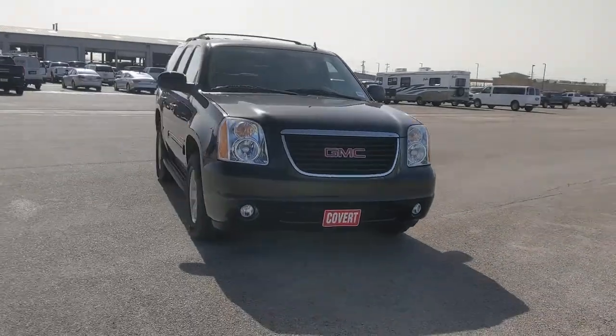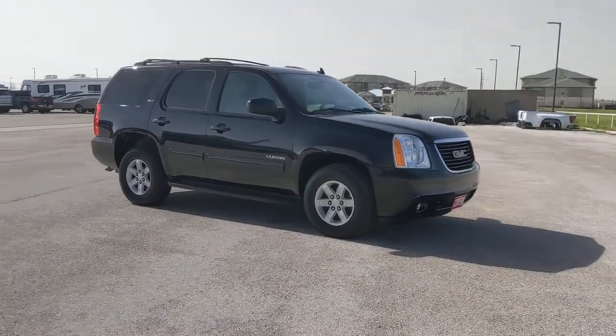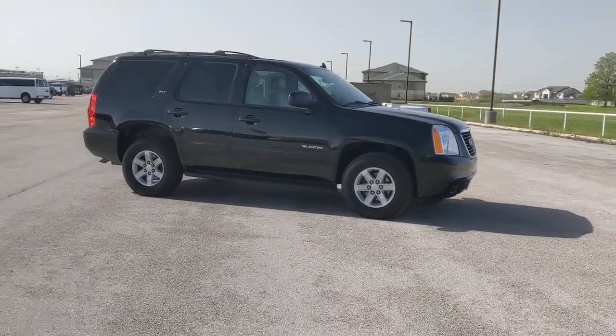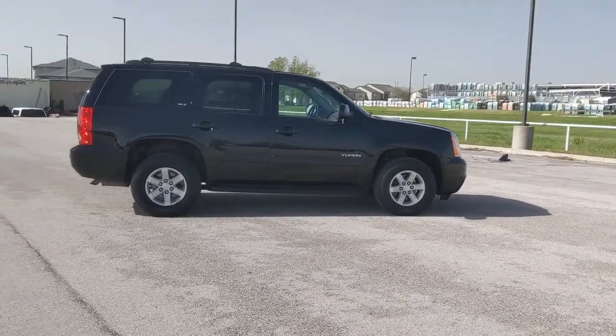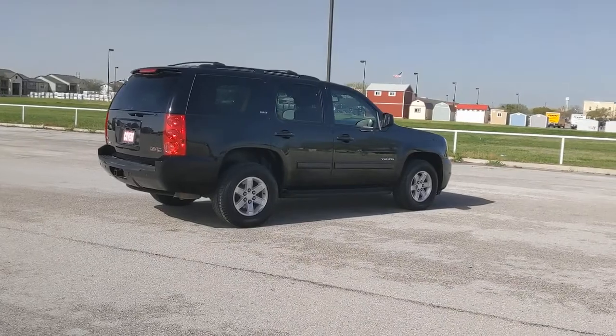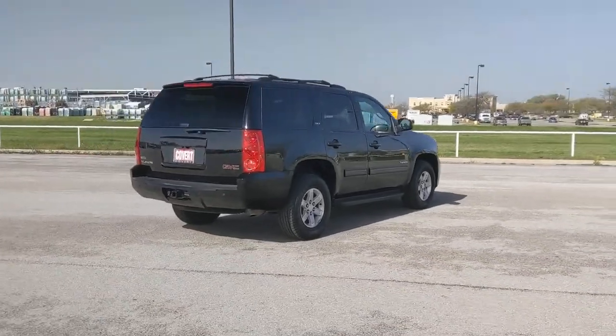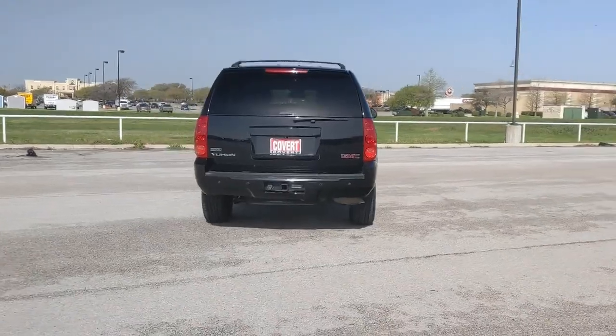Look no further than the 2011 GMC Yukon. This vehicle is an outstanding buy with fewer than 100,000 miles on the odometer. Now is the perfect time to start a fresh new chapter in your traveling life. Take a closer look at this vehicle — its design and features represent an outstanding value. The following are some of this vehicle's highlighted options.